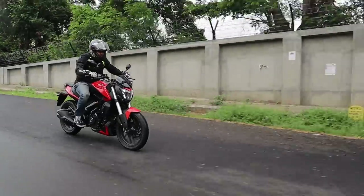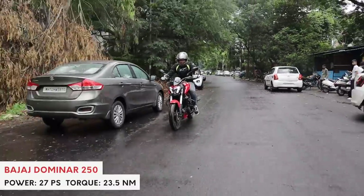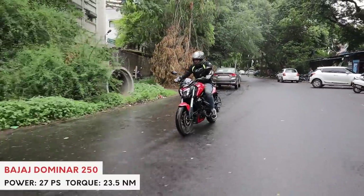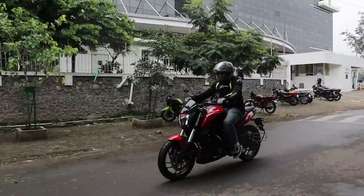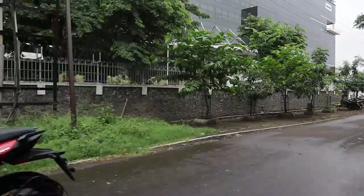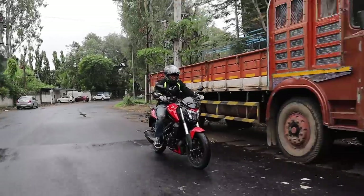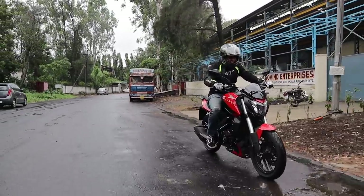The Dominar 250 surely isn't as fast or as aggressive when it comes to acceleration. It isn't as sharp as the Duke 250 in handling, and even the brakes aren't as sharp. They have taken all of the sharp edges from the KTM and rounded them off. But that isn't a bad thing, because it opens up a completely new plethora of skill sets for the Dominar 250.